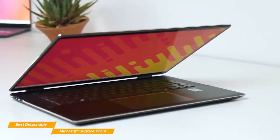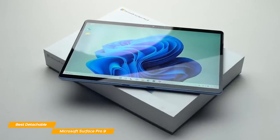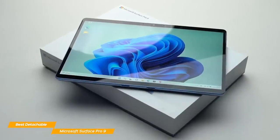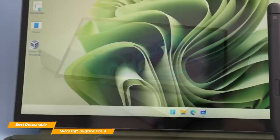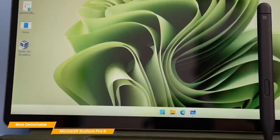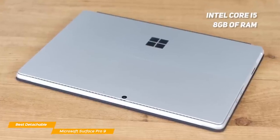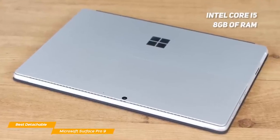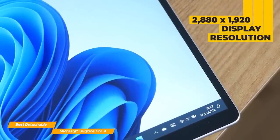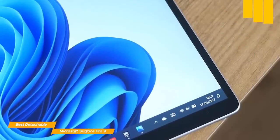However, the Surface Pro 9 is still not as portable as the HP Spectre. Performance-wise, it isn't the most powerful 2-in-1 laptop, and its performance is significantly less when compared to the Lenovo 9i or the Spectre. The Surface Pro 9 will be flawless for simple tasks, but if you're planning on using it for more heavy-duty work, it might not have enough raw power. The base model sports an Intel Core i5 and 8GB of RAM. The screen is a delight to work on, with a 2880x1920 resolution in a 3:2 aspect ratio.